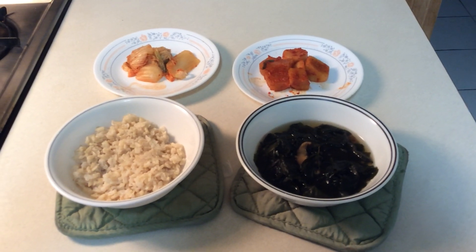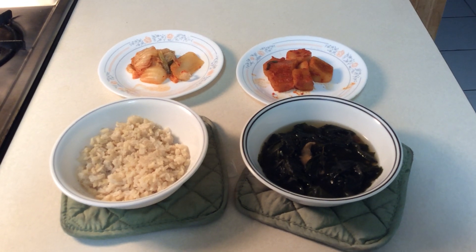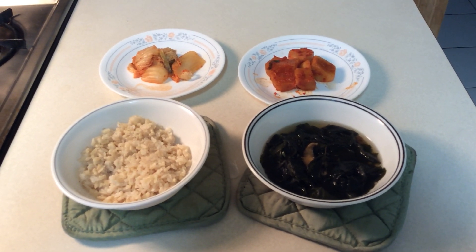Hello everyone, my name is Backdance Official. Today, I would just like to talk to you guys about my amazing table setting that I have today.